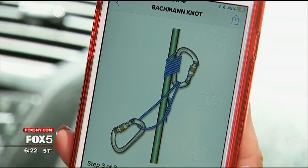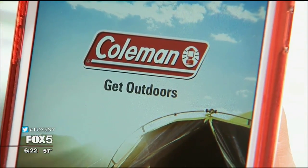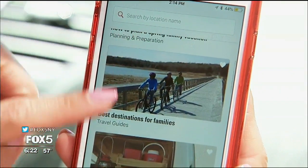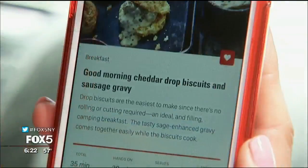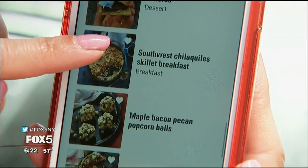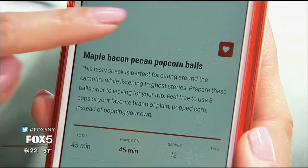All that knotting will have you hungry and ready to cook up a meal. Find plenty of camping recipes on the Coleman Get Outdoors app. Find out what ingredients you need and how to plan campsite meals, from cheddar drop biscuits with sausage gravy to maple bacon pecan popcorn balls. Your fellow campers will salivate.